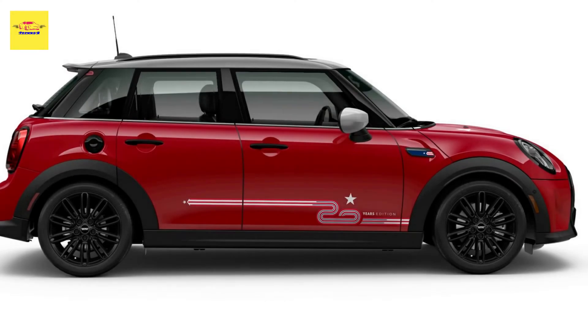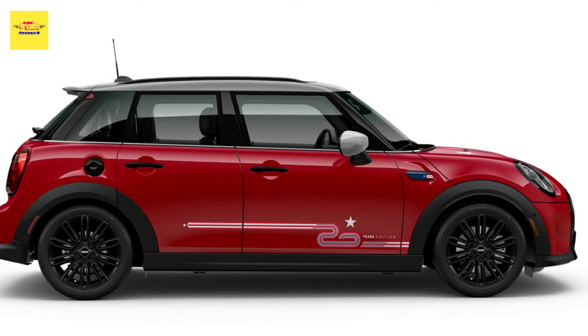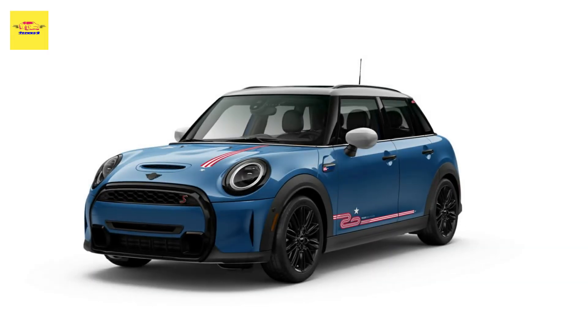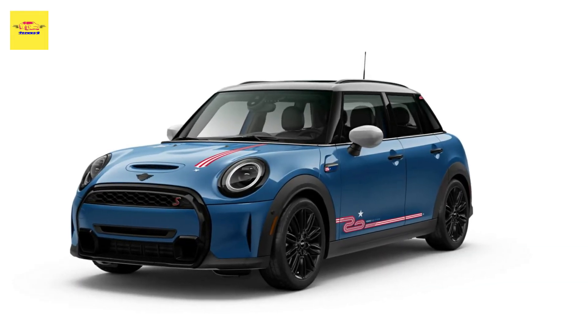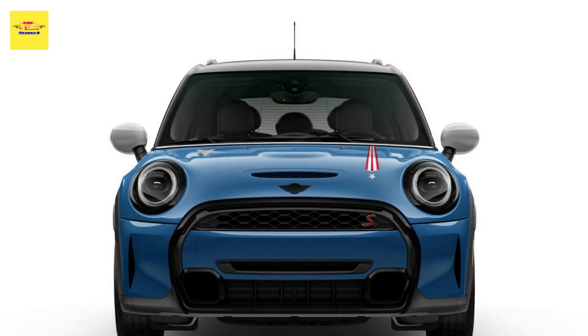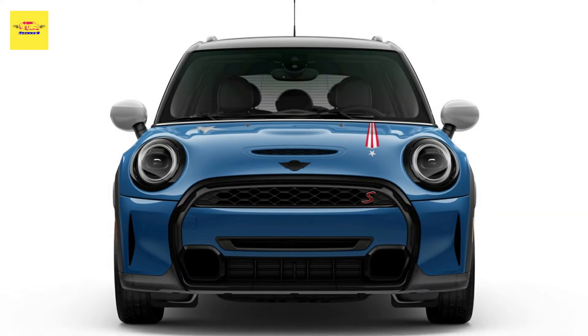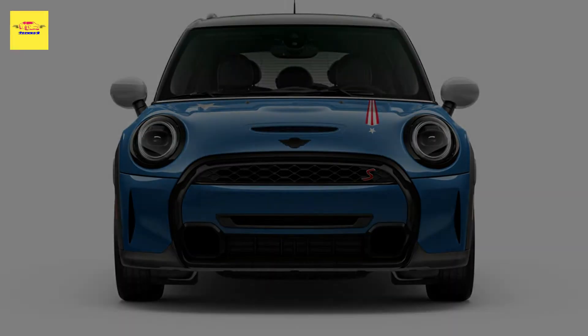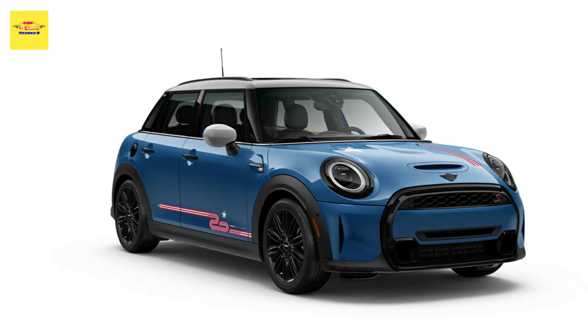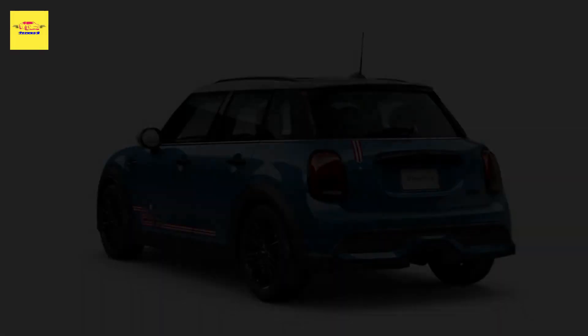Available on the MINI Cooper S hardtop four-door, the new special edition offers more than just a vexillological color story. The new MINI 20 years edition also comes with a silver roof and mirror caps, as well as piano black exterior trim. The hood has an offset stripe that is accented in red, white, and blue on the driver's side, as well as a star on the passenger side — another reference to the American flag.